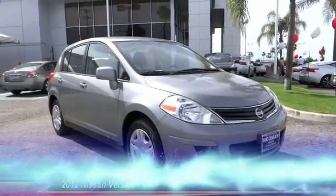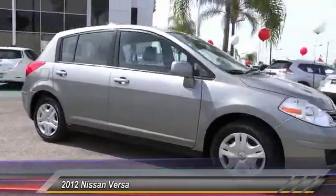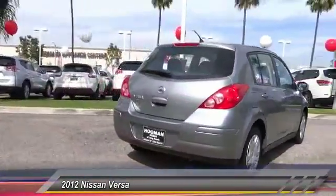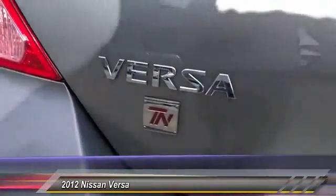The 2012 Versa, with its roomy and inviting interior, impressive technology, and exceptional gas mileage, the Nissan Versa is smart to own and fun to drive, and is priced below $15,000. This vehicle has less than 30,000 miles.